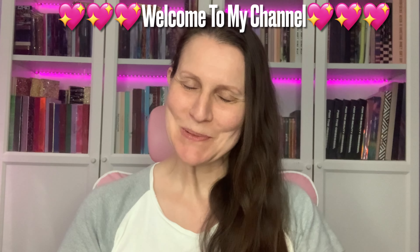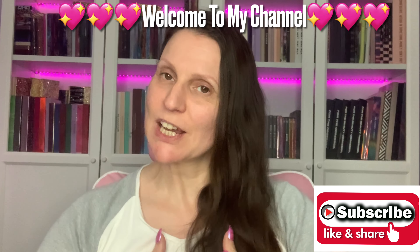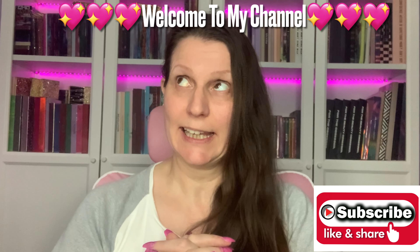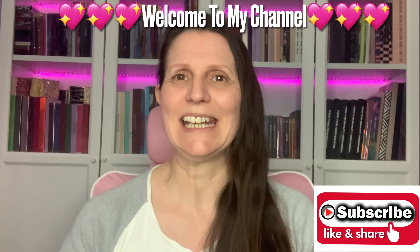Hi my darlings, welcome or welcome back to my channel. If you're new here, hello, my name's Chrissy, I'm so pleased you could stop by. I'd love it if you would subscribe before you leave. To my OGs, don't forget to turn your notification bell on. I've been missing in action again, I do apologize. I thought I'd just come on here, no makeup, just have a chill and show you what I've been buying. So if you want to see a little haul, please keep on watching. I've got a little bit of everything — some creams, some makeup, some fabulous brushes, mystery boxes, bargains from TikTok shop.